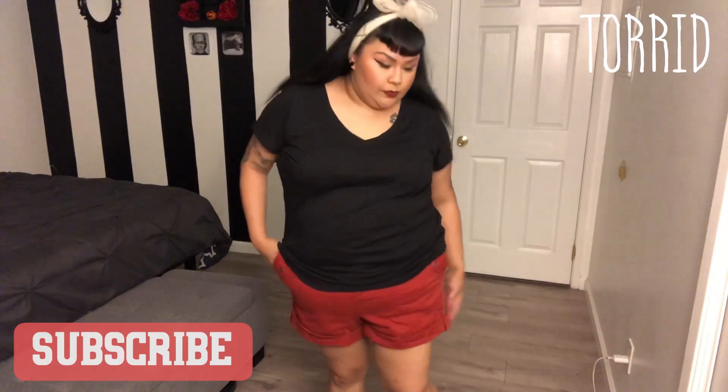I'm starting this haul off with Torrid. This top is just a simple v-neck that I got at Torrid. These shorts too — I wanted to step out of my comfort zone and decided to go with these washed-out red shorts. I also got these short jeans and they're really comfortable as well. I've been living for them this summer.